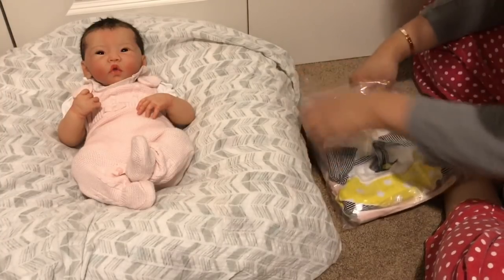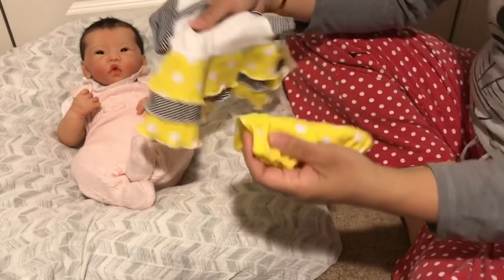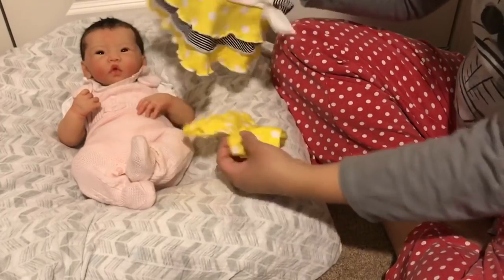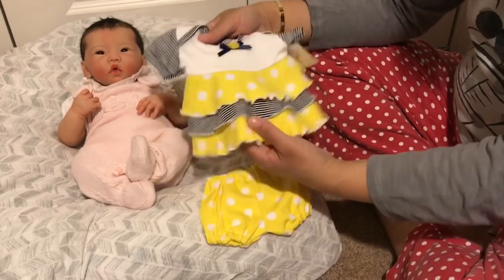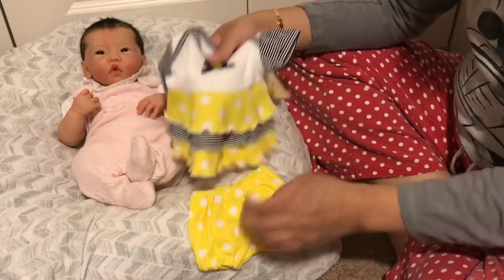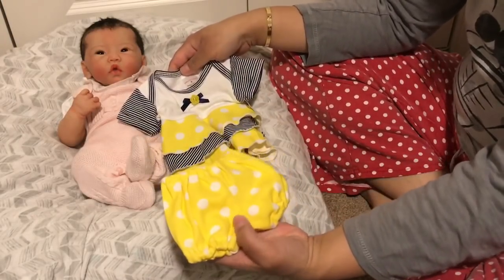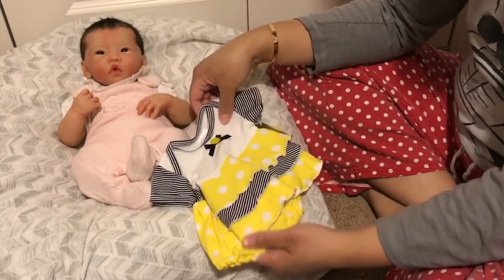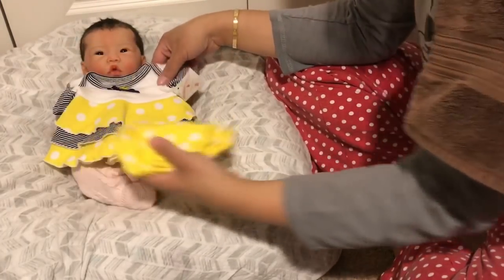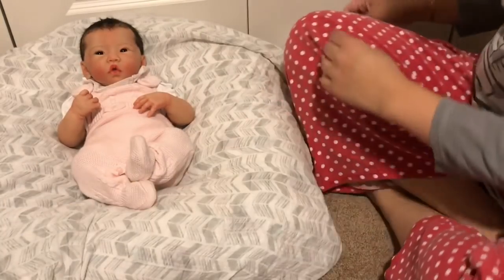Oh my goodness, this is so cute — I fell in love with this little set! It's a yellow polka dot and black and white stripe pattern — like a little shirt — with matching yellow and white polka dot pants. That is so adorable! It's so summery — definitely off-season — but so cute!